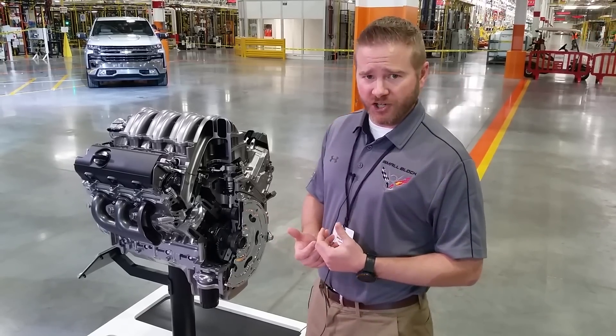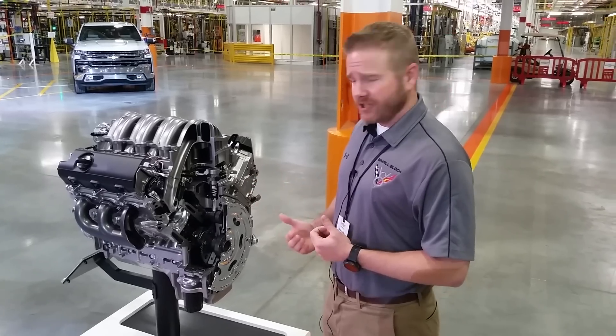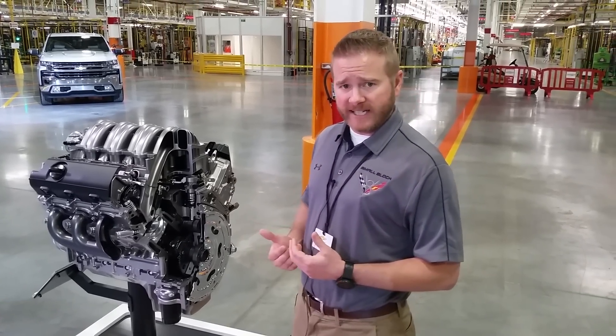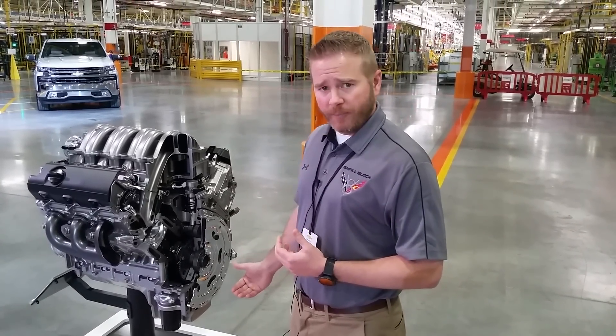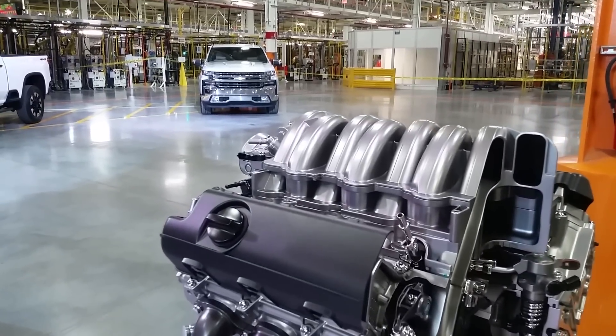Some of the other features we've done to make sure this isn't just a boat anchor is to make sure we still use some lightweighting technologies — an aluminum oil pan and a nylon 6-6 intake manifold with long runners to maximize torque.